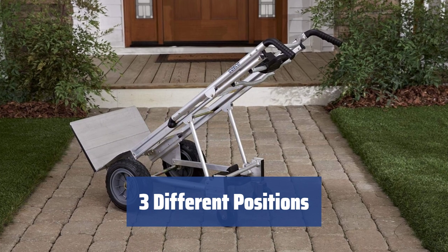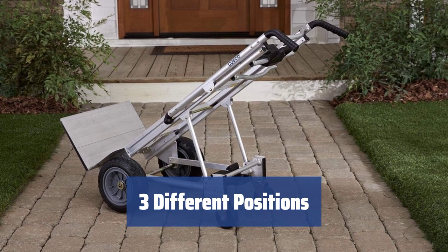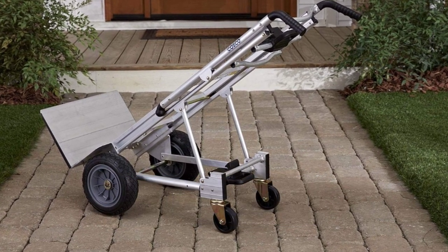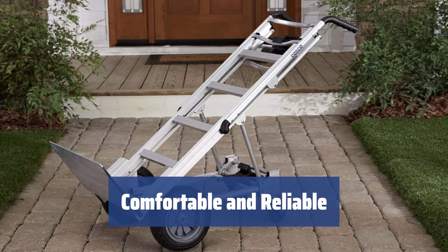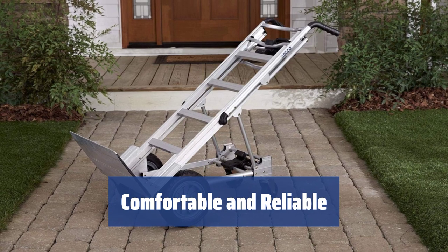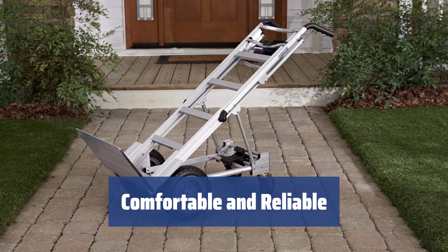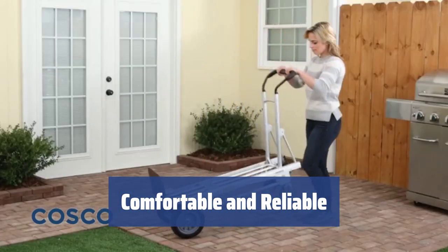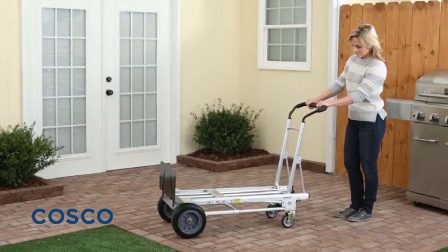Whether in the upright position for small-sized products, inclined for larger items, or converted into a cart for really heavy goods, this truck offers versatility and convenience. The comfortable handles and high reliability of this hand truck make it useful in different situations, whether at home or at a construction site. Its strong body and versatility ensure a smooth and comfortable moving experience for all your transportation needs.